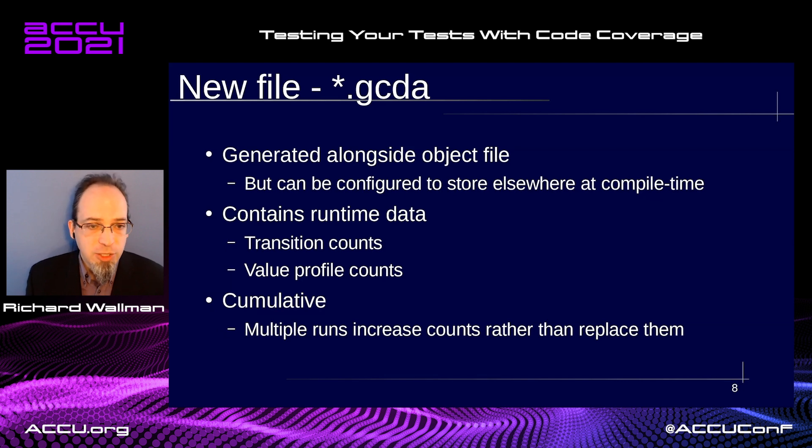These .gcda files contain the runtime information. They record the entry and exit into each function, but they also record the line-level execution. So unlike code profiling, where you are given a report based on which functions were entered and exited, with the code coverage report you actually get a line-level report of which lines were executed. The results are cumulative, so multiple runs will increase the counts of executed lines rather than replace them, which is useful if you have multiple test scenarios or environments.